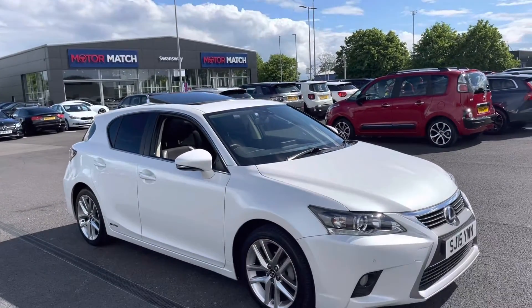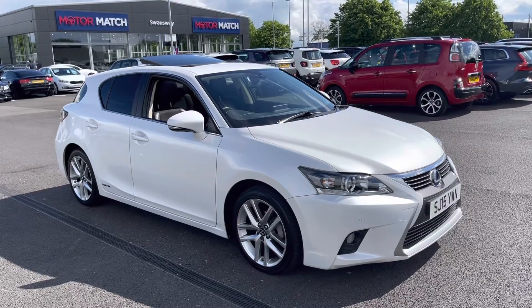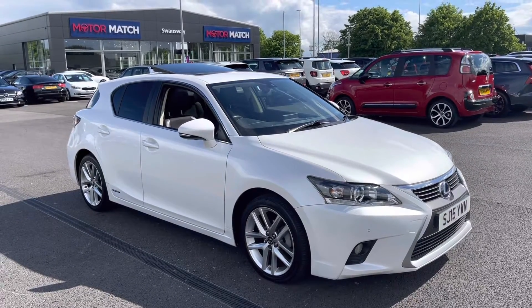My name is Billy from Motomatch Chester and today I'm going to be taking you around this fantastic 2015 Lexus CT200H. It is the 1.8 petrol hybrid automatic with three previous owners and just over 53,000 miles on the clock.